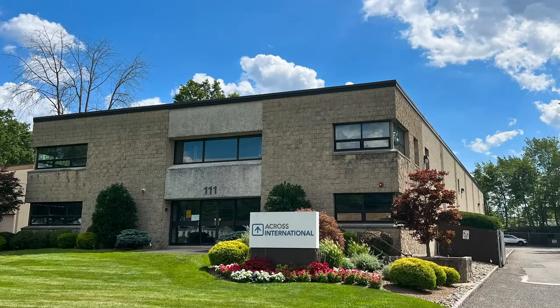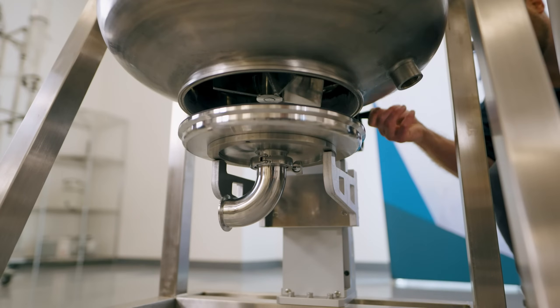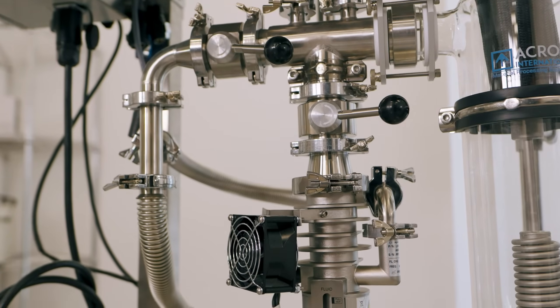In the current global market, we understand that supply chain and lead times can be a point of concern. That is why we keep our Nevada, New Jersey and Australia locations well stocked with the equipment that laboratories need.